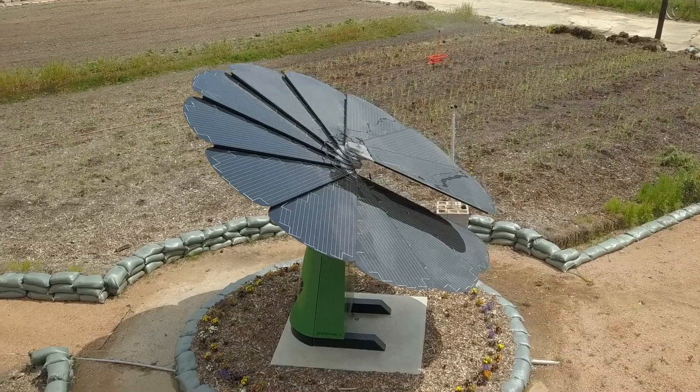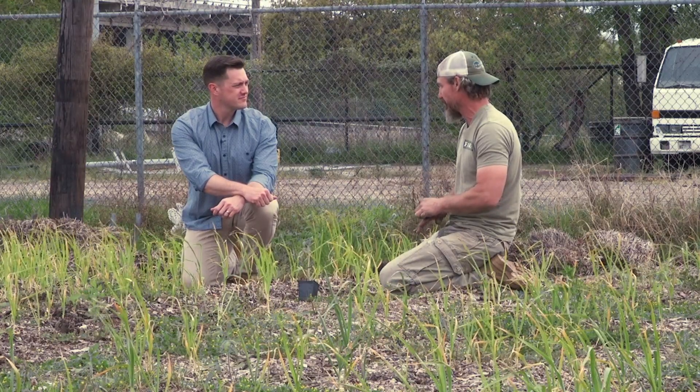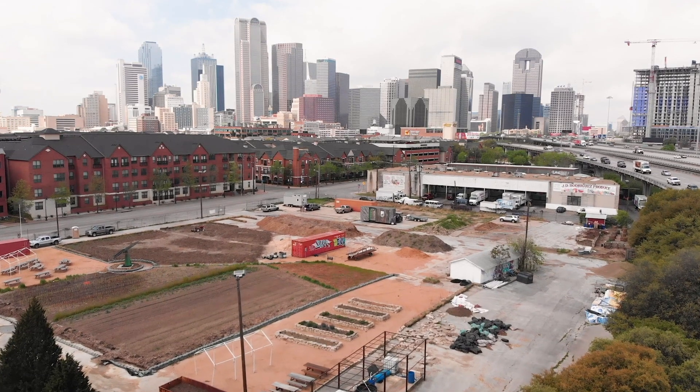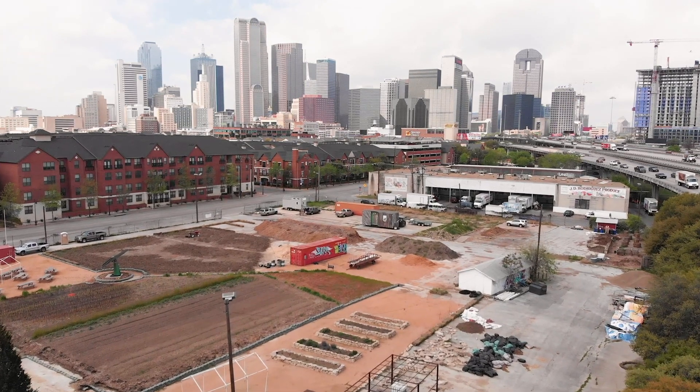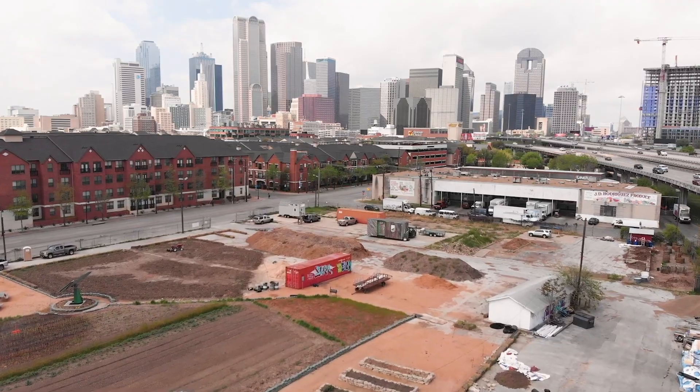While Dallas's heat island problem isn't the primary concern at the farm, what they're doing here is helping — it's all part of the bigger picture. In the heat island effect, we're worried about these buildings around here. They reflect heat, and the surface we're standing on is concrete. We have a disproportionately high amount of concrete in the city.